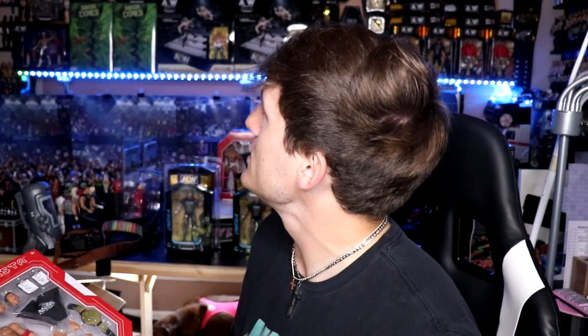If you guys do not have the Target app, download it. You can search up any figure, check if they have it on their website, check in-stock availability, and put your zip code in and it will tell you if your store has it in stock or give you a list of nearby stores within 50 to 100 miles. It's amazing — I wish Walmart had something like that. I have picked up so many great figures because of the Target app.